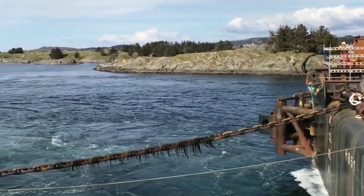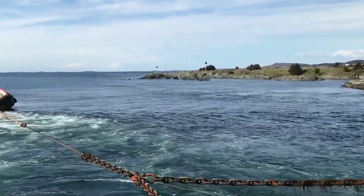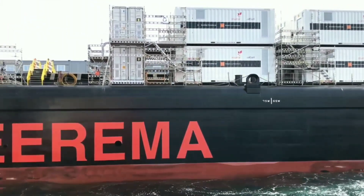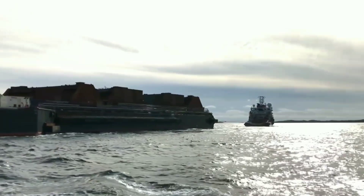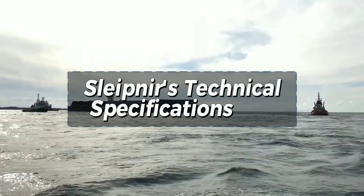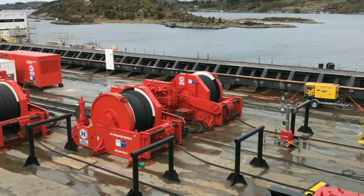The future of Sleipnir: Sleipnir has already made a significant impact in the offshore industry and its capabilities are unmatched. The vessel is currently involved in various projects worldwide and is expected to play a crucial role in the offshore wind energy sector. The demand for offshore wind installations is expected to grow rapidly, and Sleipnir's capabilities make it an ideal machine for these projects.